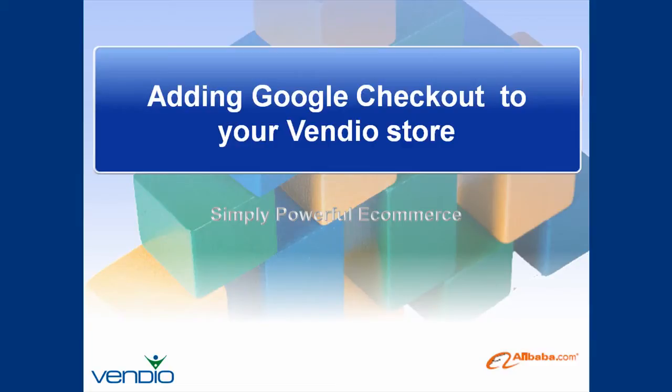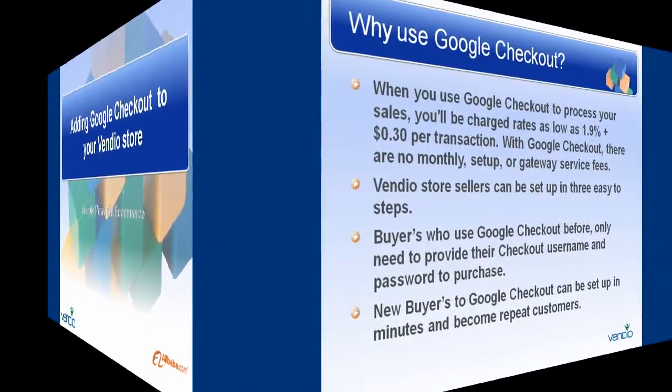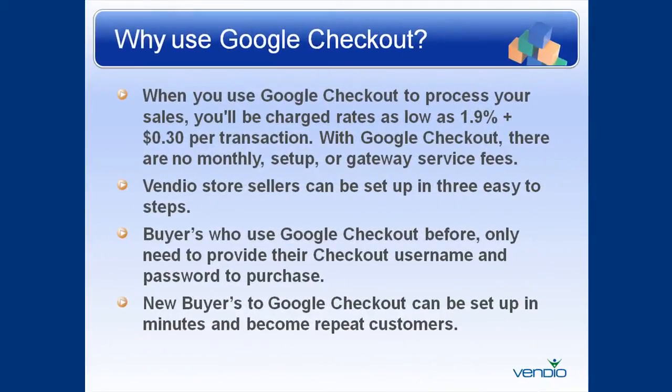Welcome to adding Google Checkout to your Vendio store. Why use Google Checkout? When you use Google Checkout to process your sales, you'll be charged rates as low as 1.9% and 30 cents per transaction.